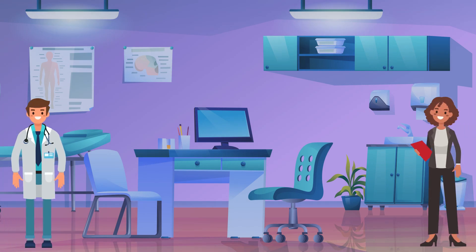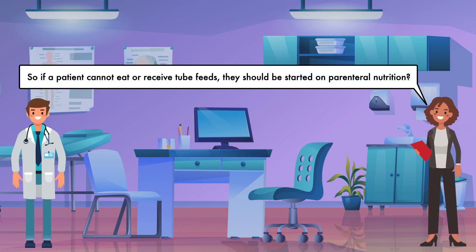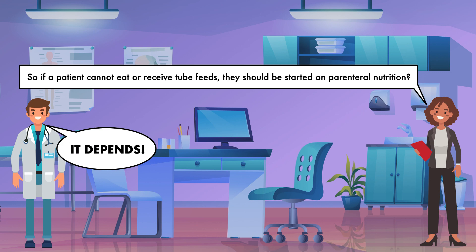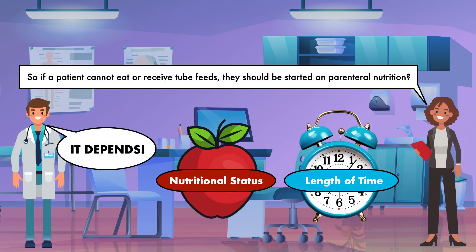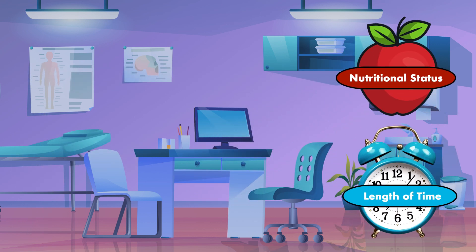You may be asking yourself: if a patient cannot eat or receive tube feeds, should they be started on parenteral nutrition? The answer really depends on two main factors. First, it depends on the nutritional status of the patient. Second, it depends on the length of time, or projected length of time, that the patient will be unable to meet their nutritional needs through eating or tube feeding.